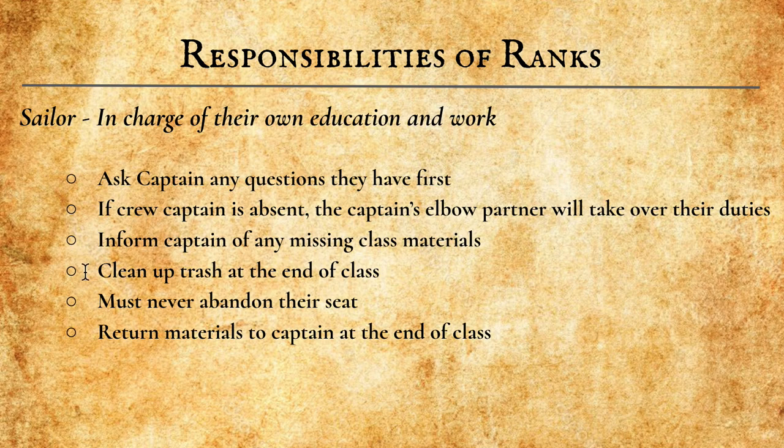Sailors clean up trash at the end of class. They must never, ever abandon their post or their seat. Sailors must return their materials to the Captain at the end of class to ensure they are all collected and neatly stowed.